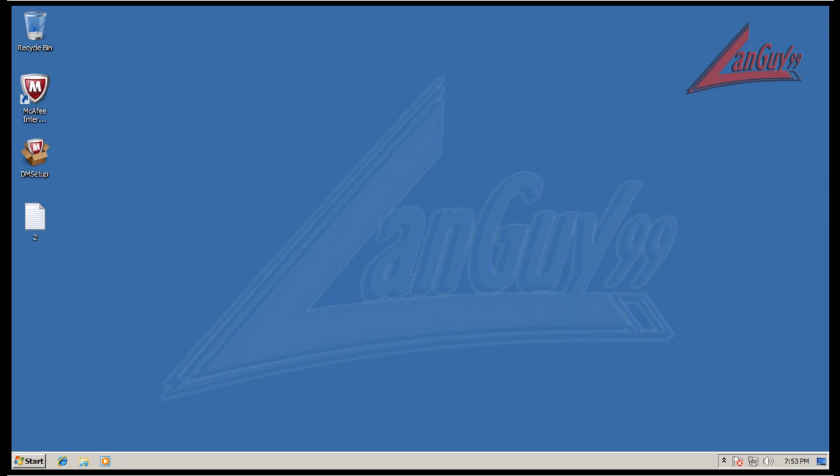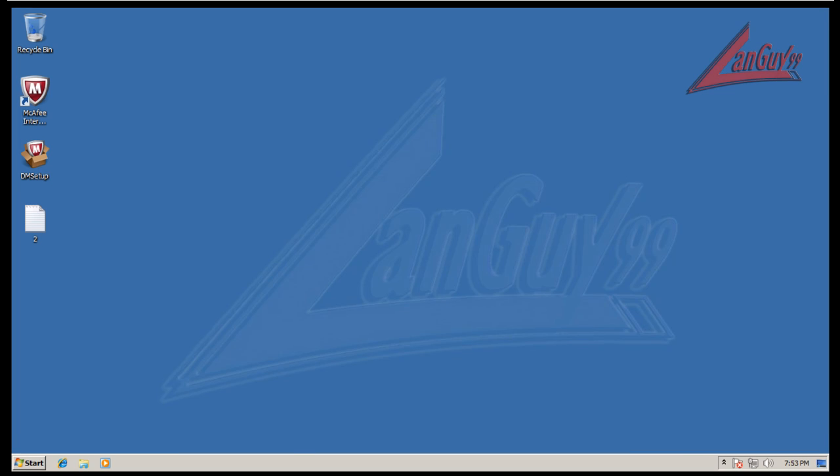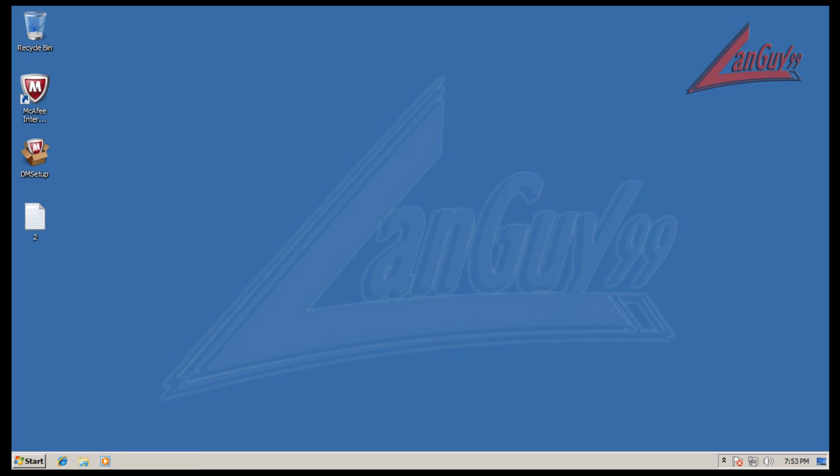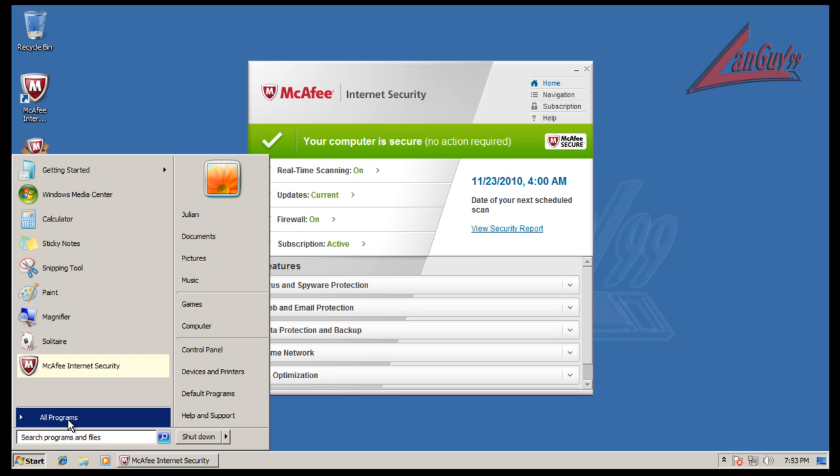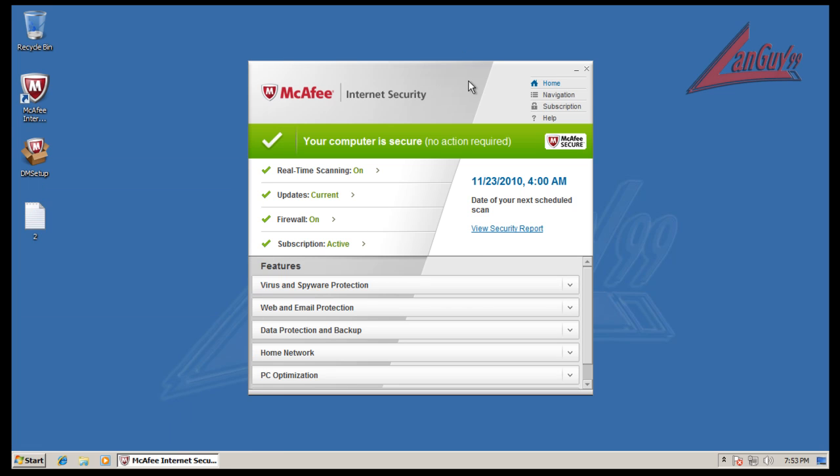Hey guys, welcome to another review — I know it's been a while since I had the chance to do one. I've just been kind of busy. Tonight I'm going to try to do maybe two reviews. I'm going to start off with McAfee Internet Security — this is version 2011, the Internet Security edition.